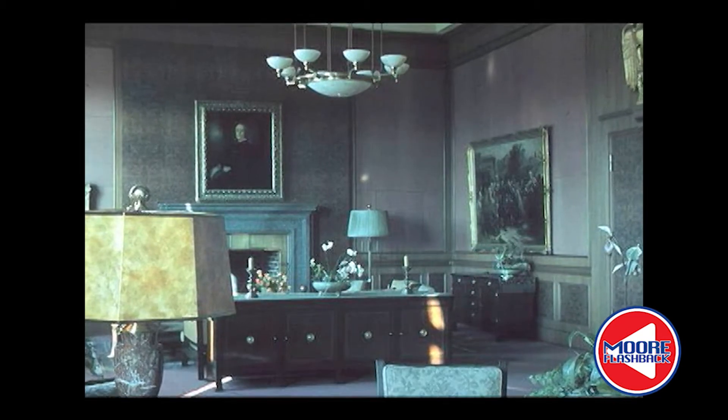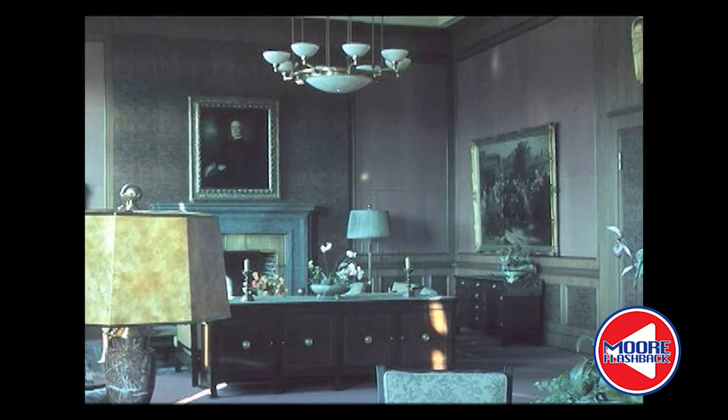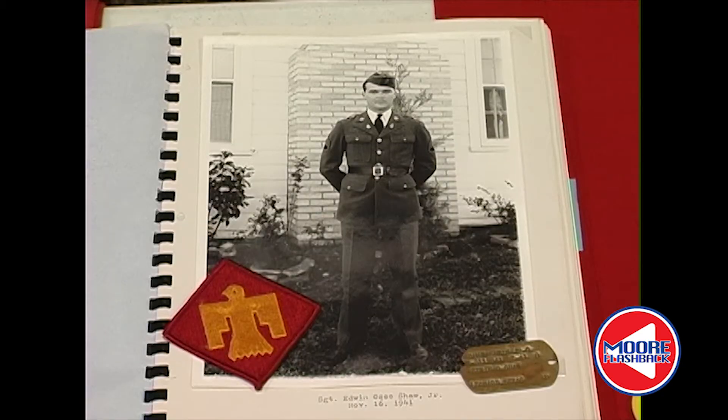U.S. soldiers lounged on couches previously used by the Fuhrer, and one of the first people into the building was Edwin. There was a telephone on the wall and I picked it up and cranked it — it was a crank telephone. A male voice answered in German. I said, 'The Americans have taken over.' Click. He hung up immediately.